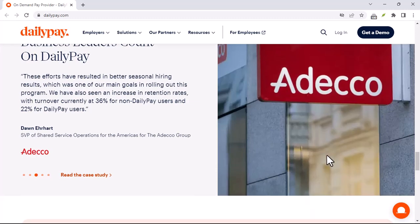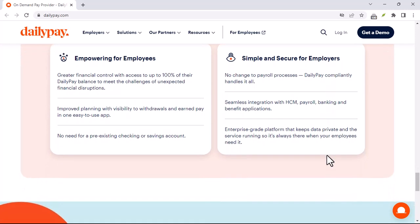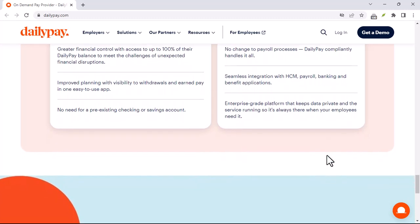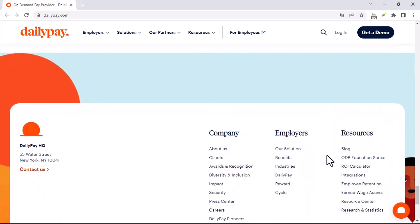Here's a heads up: DailyPay may have some fees associated with instant transfers. These fees are usually transparent, so you'll know exactly what you're paying up front before you initiate a transfer. There might also be an option for free transfers, but they might take a bit longer to process, like the next business day.